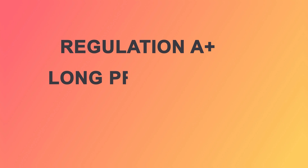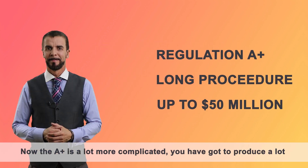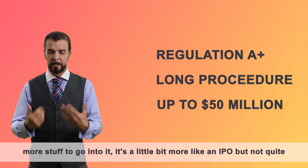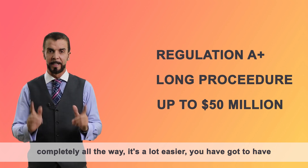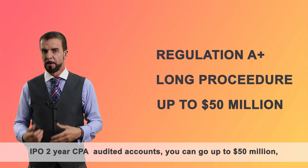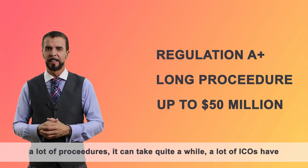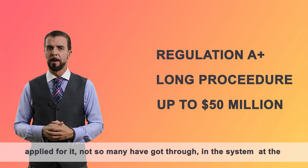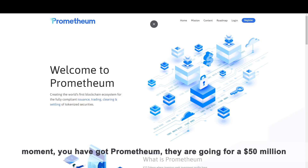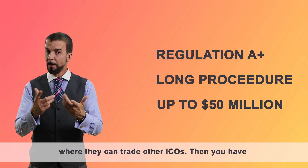Regulation A+ is a long procedure, up to $50 million. It's a lot more complicated — you've got to produce a lot more material. It's a little bit like an IPO, but not completely. You've got to have two-year CPA audited accounts. You can go up to $50 million, and soon they might change that to $75 million. A lot of ICOs have applied for it; not so many have got through. Currently in the system you've got Prometheum, going for a $50 million offering, and they believe it will allow them to have a platform where they can trade other ICOs.